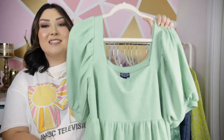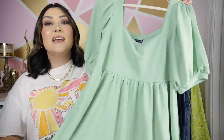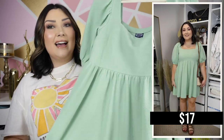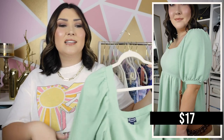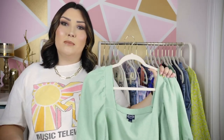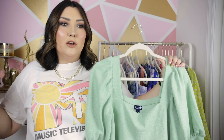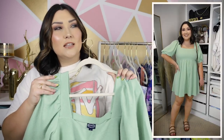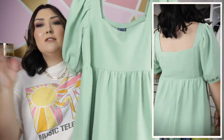Another dress I was totally skeptical of because of the shape is this little baby doll dress. I usually don't gravitate towards baby doll dresses because they can cut you off and not really emphasize the most flattering parts of your body — they typically stop right at your chest and then flare out, which can make me look bigger. But for some reason this one is a little bit more flattering than other baby doll dresses I've tried.